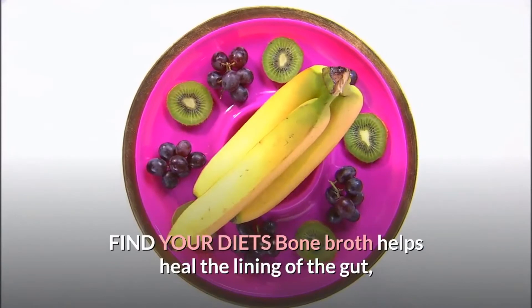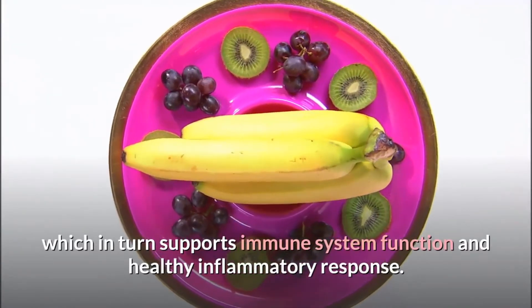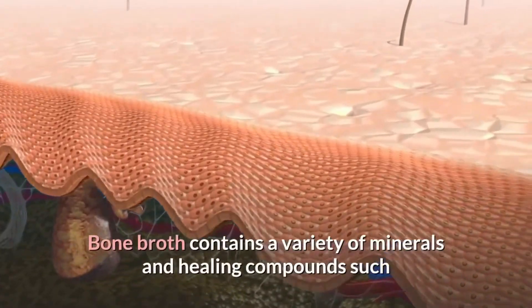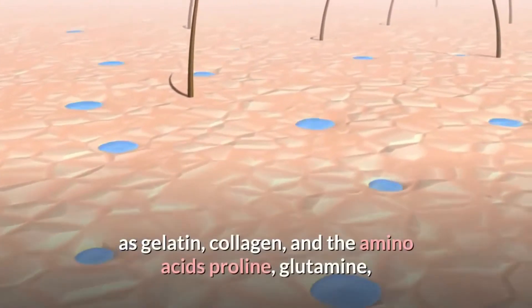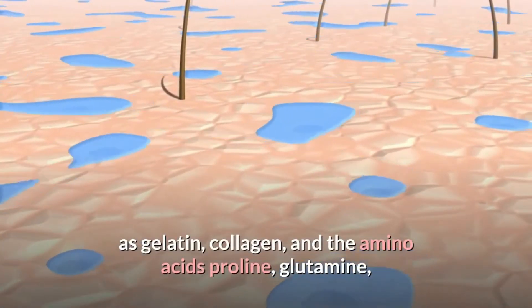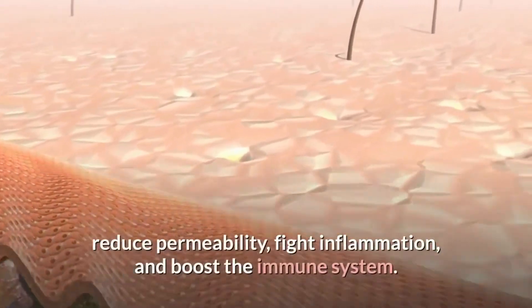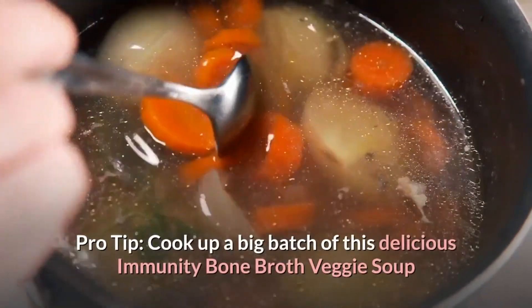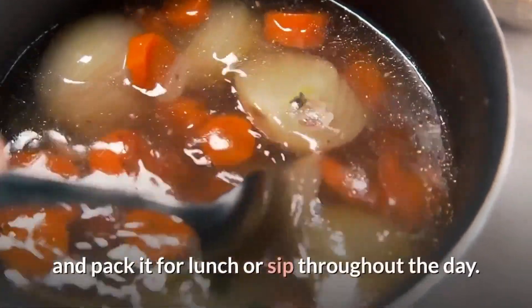6. Bone broth helps heal the lining of the gut, which in turn supports immune system function and healthy inflammatory response. Bone broth contains a variety of minerals and healing compounds such as gelatin, collagen, and the amino acids proline, glutamine, and arginine, that help to seal the gut lining, reduce permeability, fight inflammation, and boost the immune system. Pro tip: cook up a big batch of this delicious immunity bone broth veggie soup and pack it for lunch or sip throughout the day.